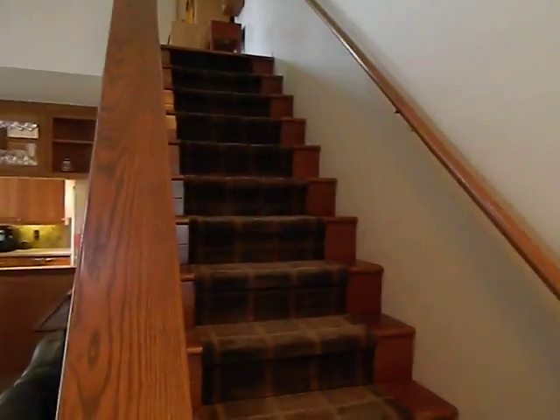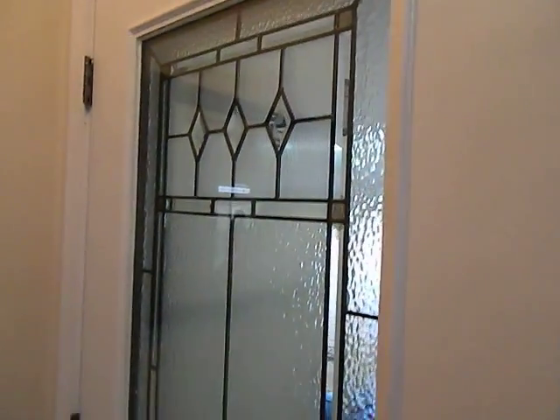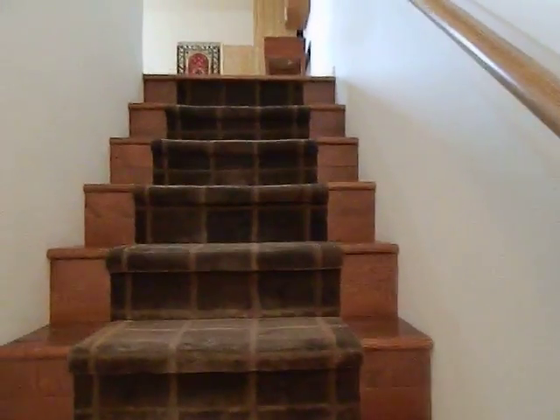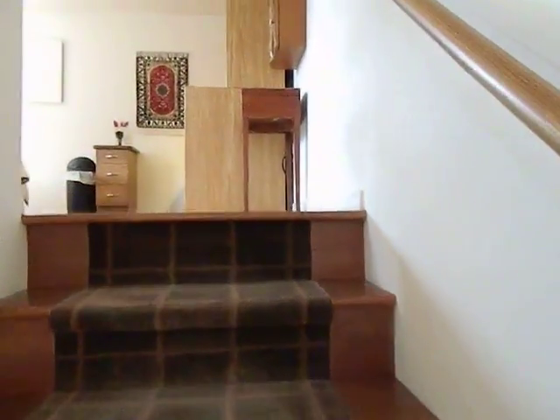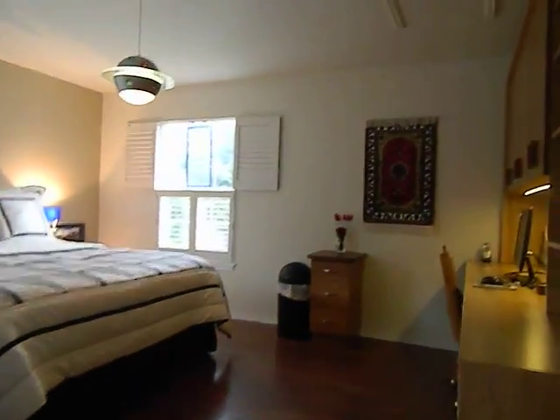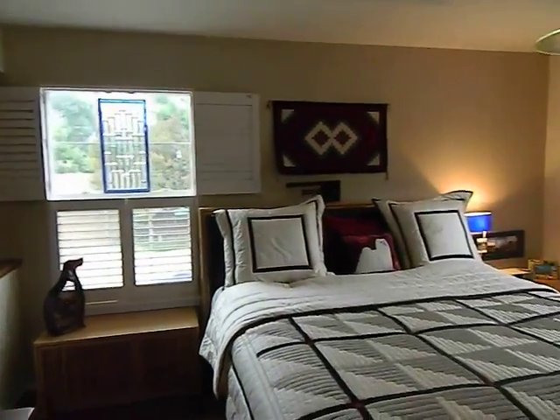There are stairs right here and a nice front door. I'll go ahead and go upstairs since I'm here. So again, just a loft area but you can make it a bedroom.